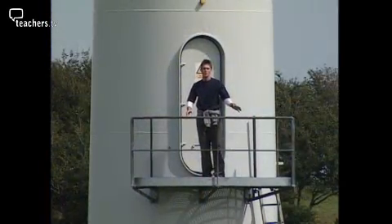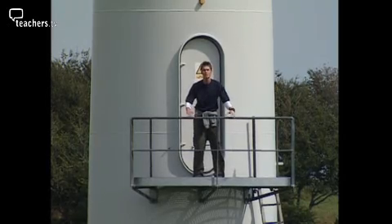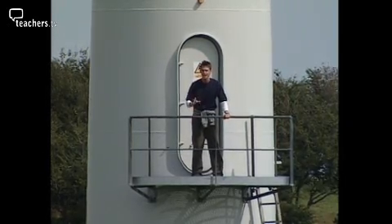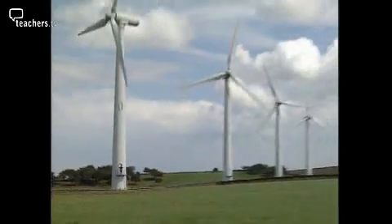Here's one for you. What is 50 metres high, weighs 50 tonnes, can provide enough electricity for up to 1,000 homes, and doesn't burn a single thing? A wind turbine.